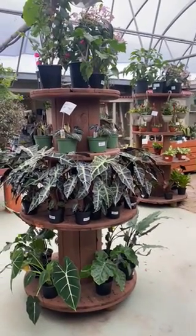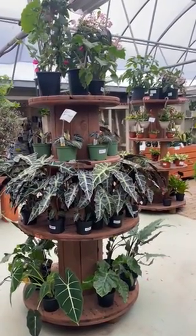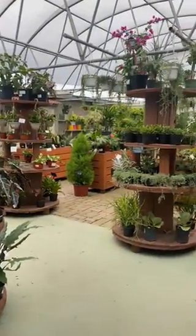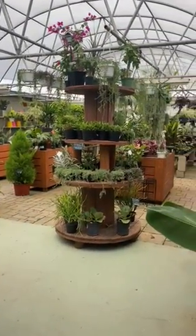Hi everybody, this is Lauren from Copley's Lawn and Garden Center. Jim's not here today so I'm going to give you a quick walk around our houseplant greenhouse, which is pretty full at the moment — we've got a bit more coming in today.